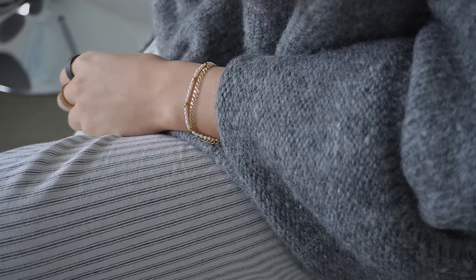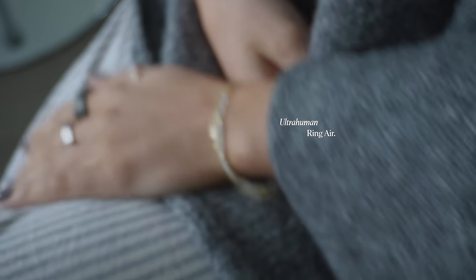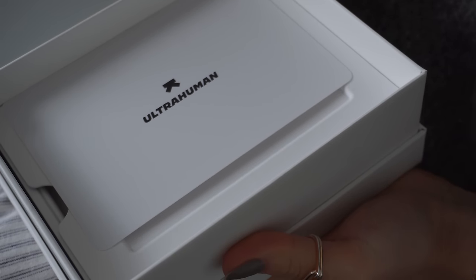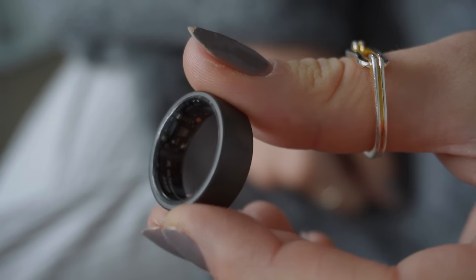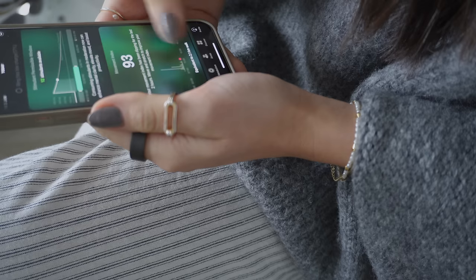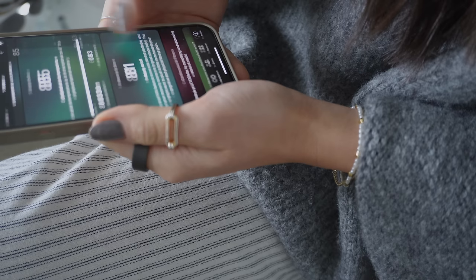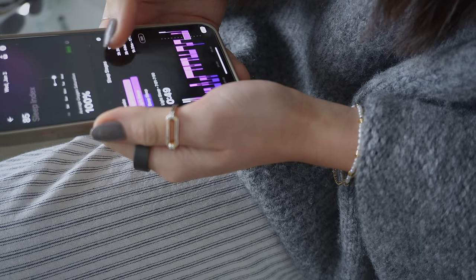You might have noticed I've been wearing this matte black ring, which is actually a ring from Ultrahuman. It tracks my sleep, heart rate, movement index, and so much more. It's super lightweight to wear and sleep with, and I thoroughly enjoy looking through my results every morning. It also gives great insight into how you can improve your sleep and sends daily little updates on ways to improve your day-to-day routine.